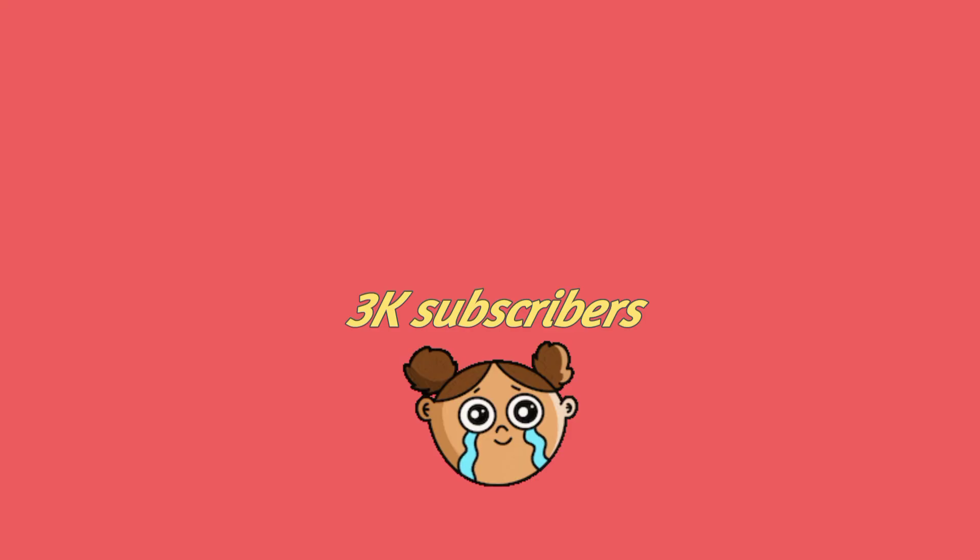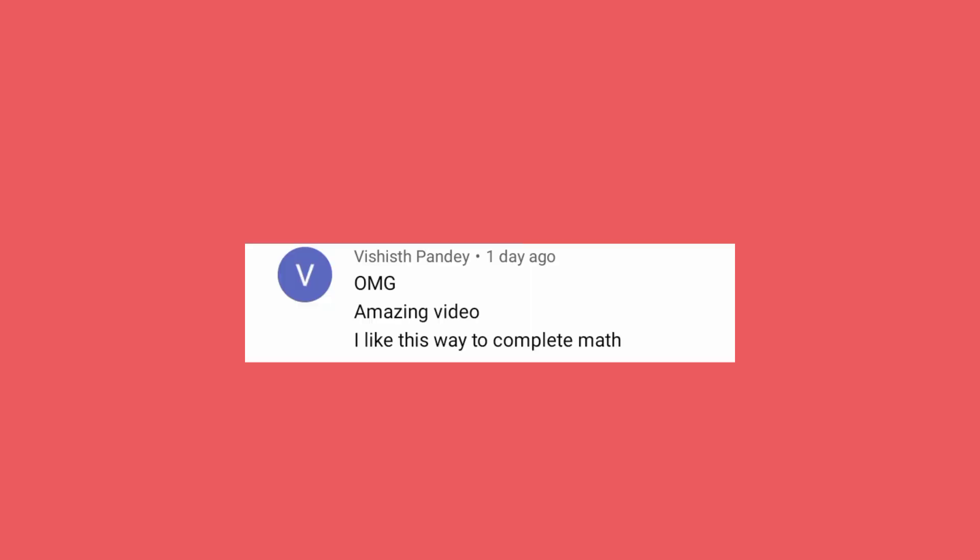Just now I saw that I have reached 3k subscribers. Thank you for the support — you guys are the best subscribers. Today I'll be giving a shoutout to one of you, and the shoutout goes to Vishasht Pandey.